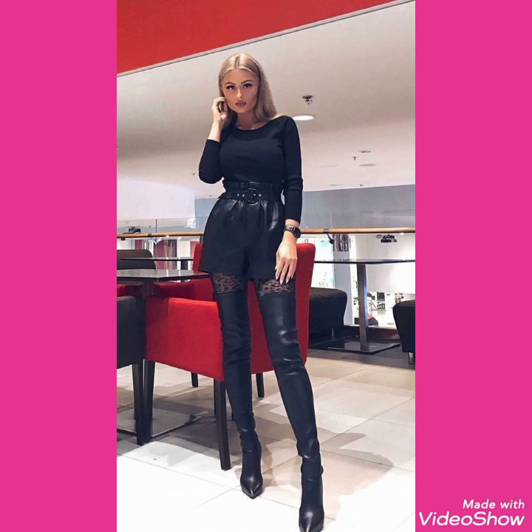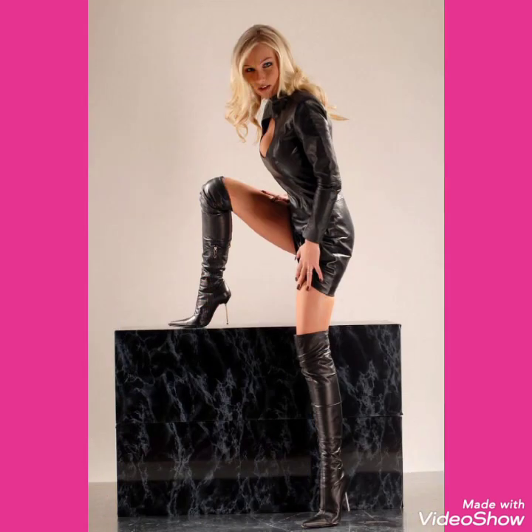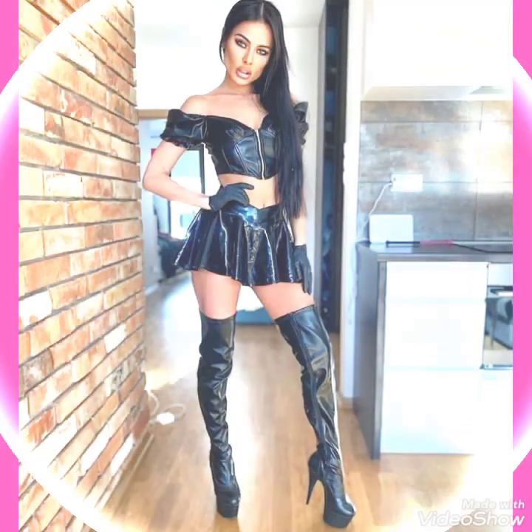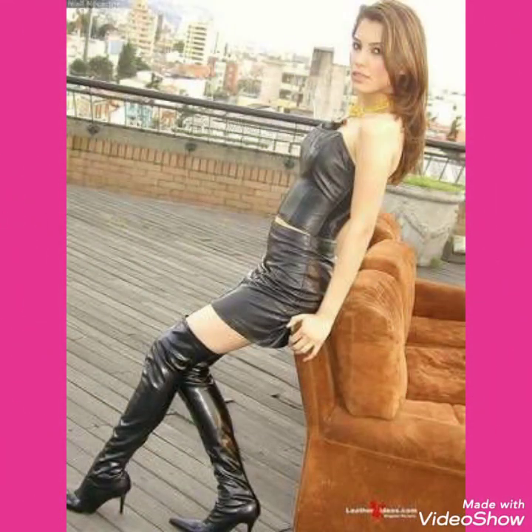Friends, I will tell you the websites from where you can buy these beautiful collections of leather lactic stiletto three high heels long boots online. You can buy these from amazon.com, ebay.com, and aliexpress.com. Friends, I always try to bring useful videos and useful content for you.